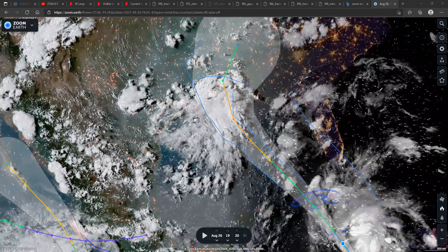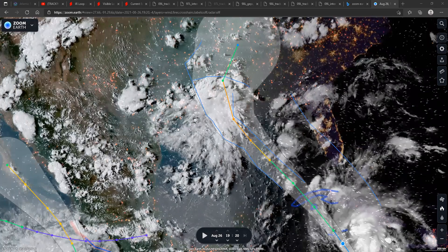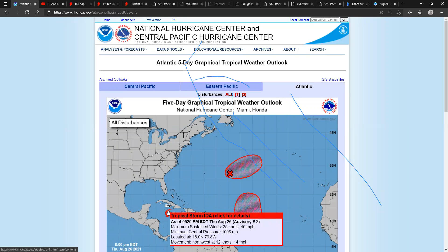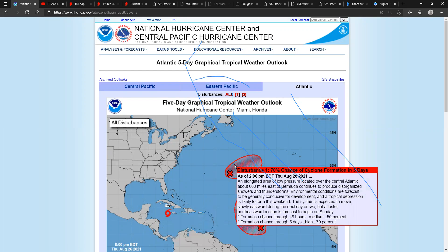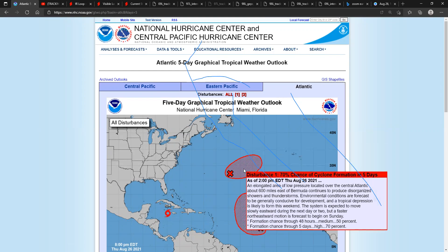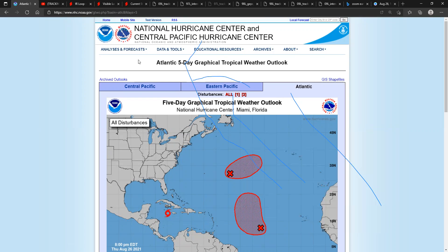Right now wind speeds in this system are at 40 miles per hour or 55 knots, and it is moving northwest. For the other systems, Invest 97L and 98L, formation chances are 50% in two days and 70% in five days. The next one is 60% in two days and 70% in five days.